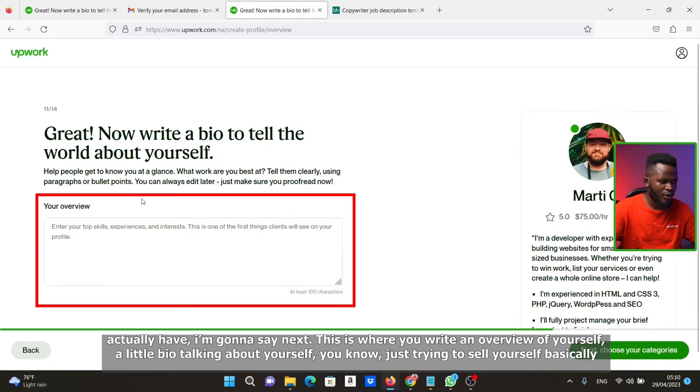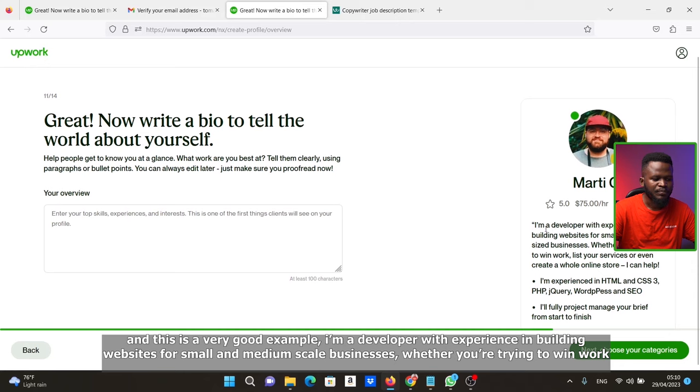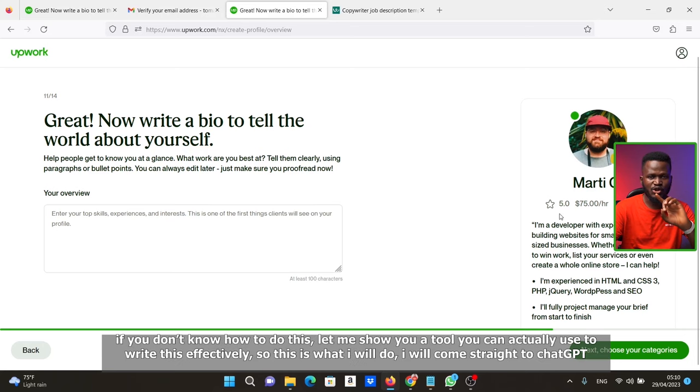This is where you write an overview of yourself — a little bio talking about yourself, basically selling yourself. A good example is: 'I'm a developer with experience building websites for small and medium-sized businesses.' If you don't know how to write this, let me show you a tool you can use to write it effectively.